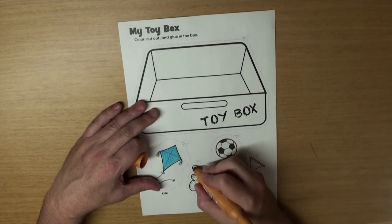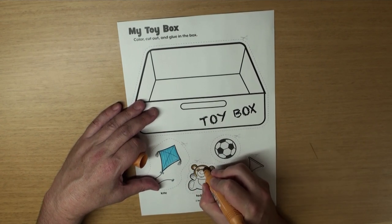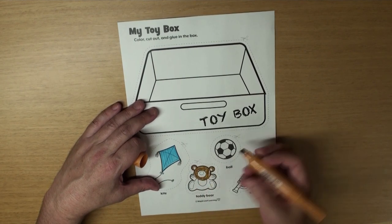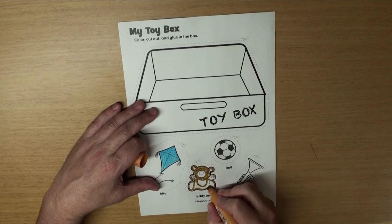How about this one? Do you know what it is? Yeah! It's a teddy bear. Do you have a teddy bear? I do. Yeah! It's really cute.